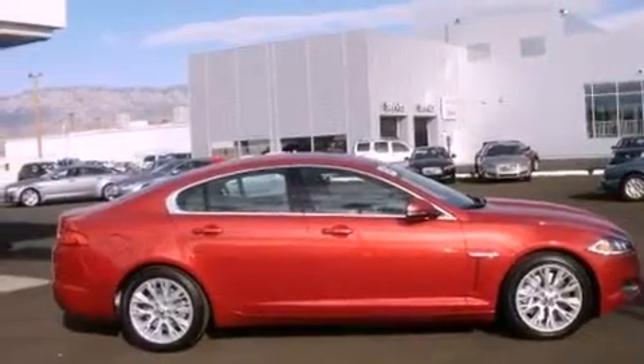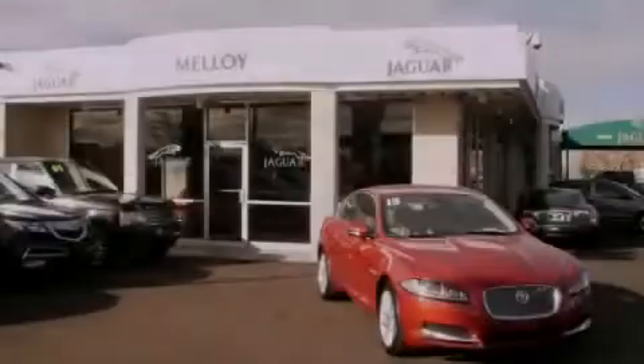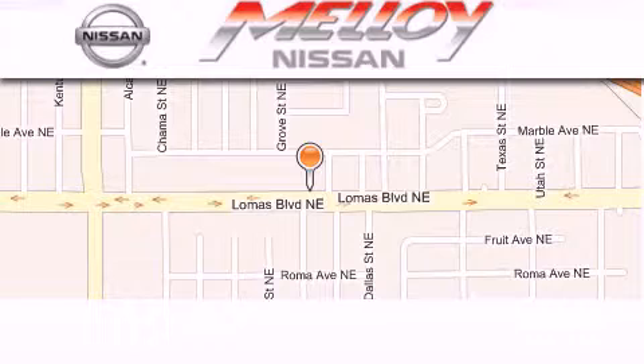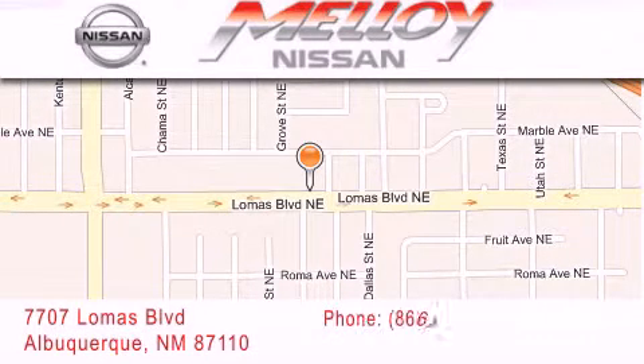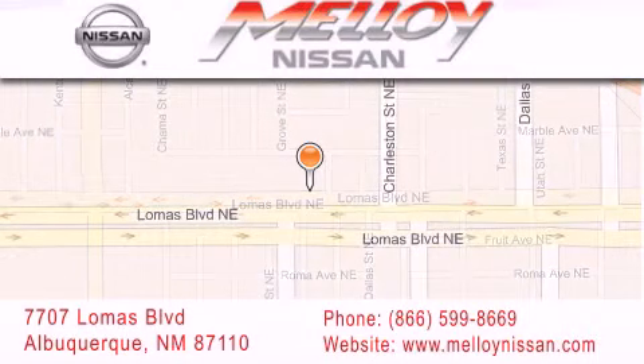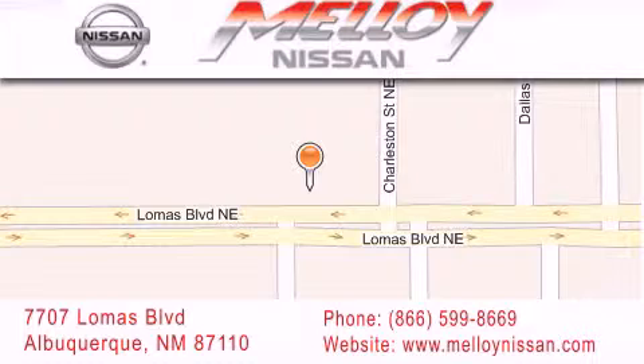This automobile won't last long at this price. Call and arrange a test drive now. Malloy Nissan is located at 7707 Lomas Boulevard in Albuquerque. We are dedicated to excellent customer care. Everything we do at Malloy Nissan is designed to elevate your automotive dealer experience and save you time and money while delivering the best automotive dealership experience available today.